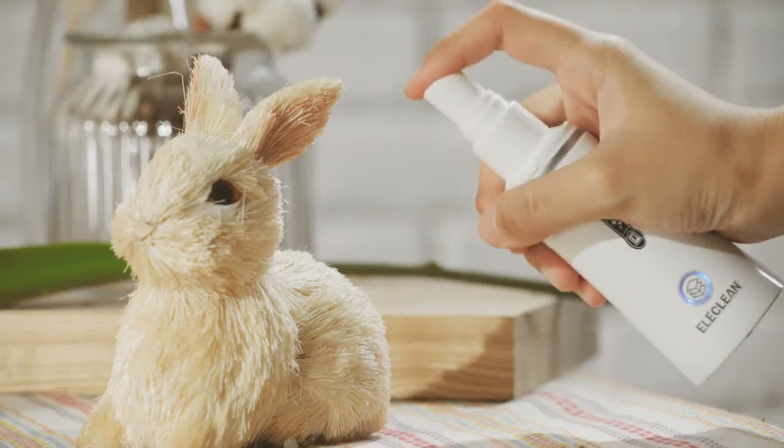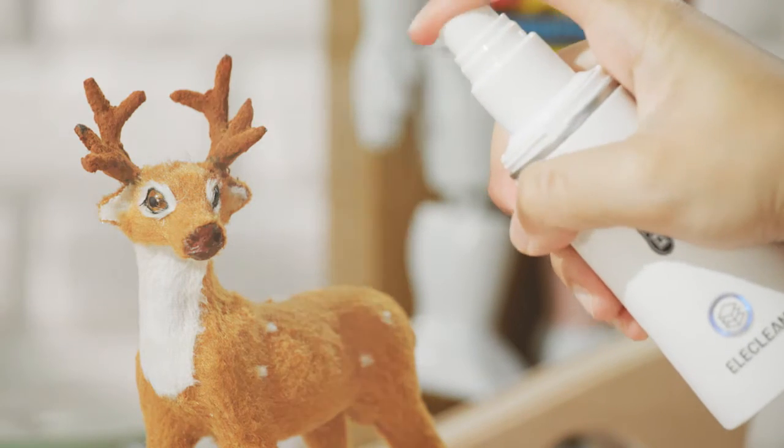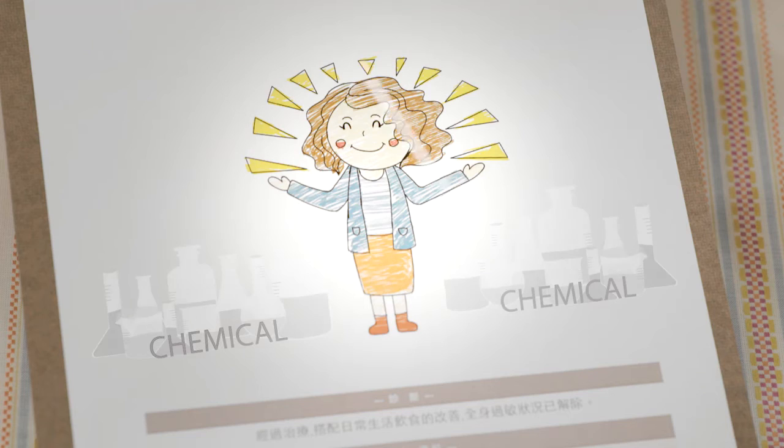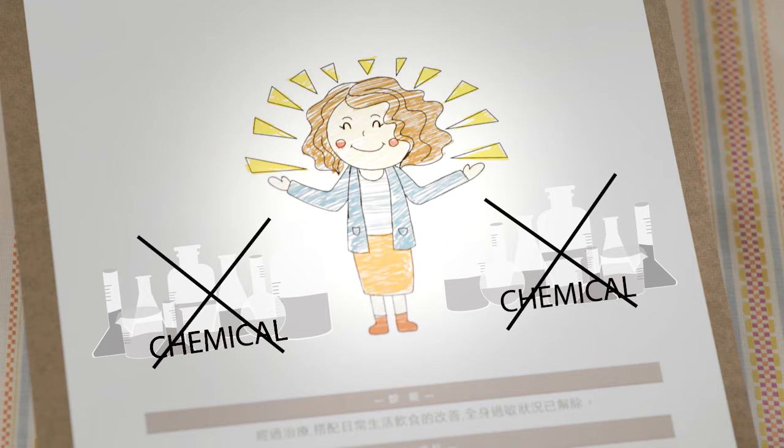In addition, there are no additives in the water, which can get rid of the risks caused by traditional sanitizers. This product without chemical additives will not harm the body. What's more, this product is cost-effective.